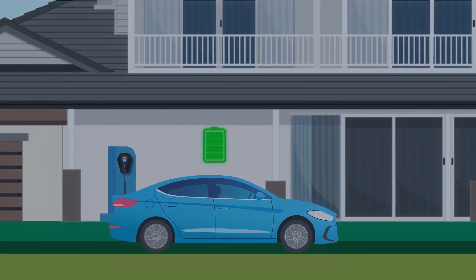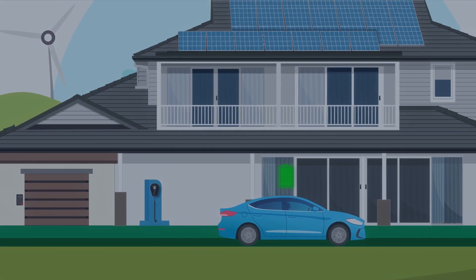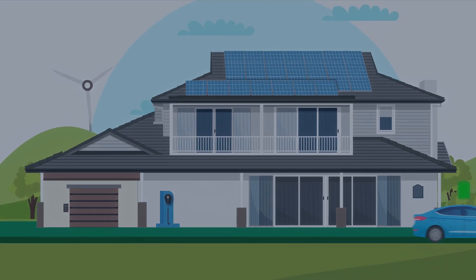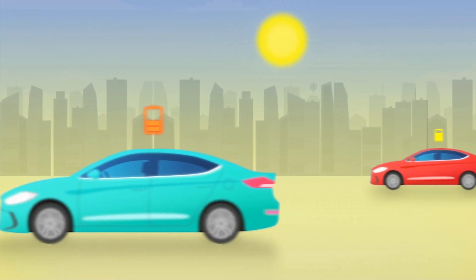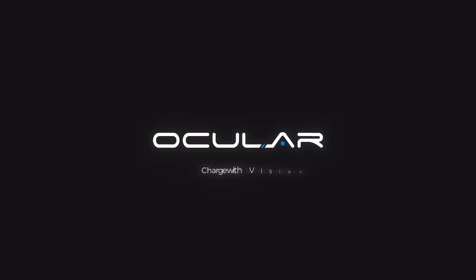Rise and shine, wake up to a fully charged EV, ready to take on the day's adventures. Join us as we pave the way towards a greener, smarter future. Ocula Charging. Driving innovation. Powering sustainability.